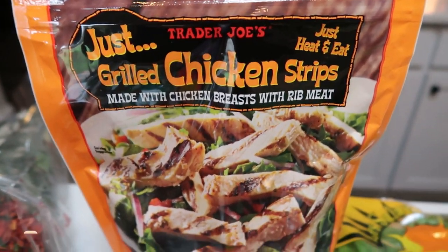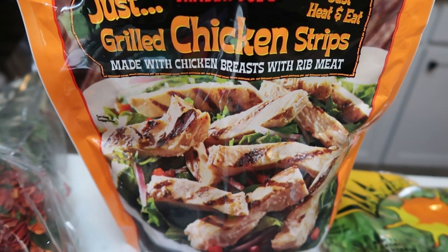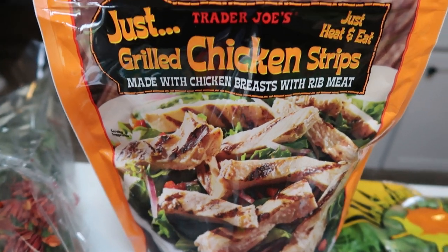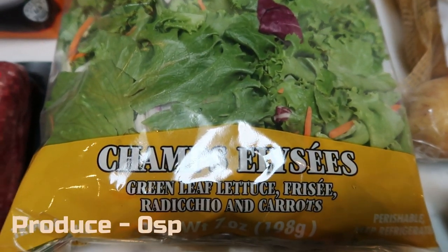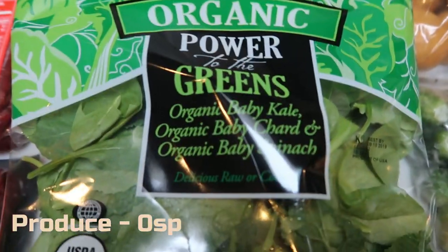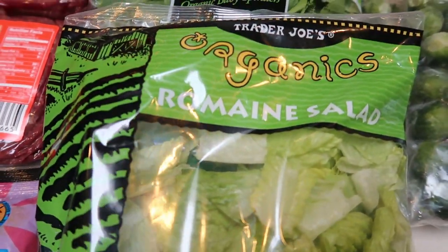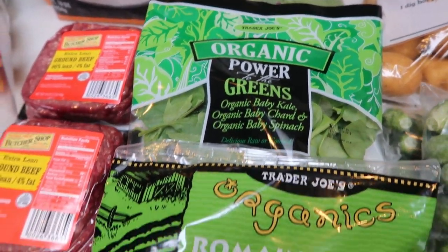Also for my lunches this week, I picked up another package of the Trader Joe's just chicken strips. Literally this is just frozen grilled chicken — it tastes really good. I'm going to be using this on my salads for my lunches for the upcoming week. Speaking of salads, I did grab quite a bit of lettuce. I picked up the Alexis green leaf lettuce with frise, radicchio, and carrots. I'm going to mix that with the organic power greens — organic baby kale, chard, and spinach — and also a pack of organic romaine. I'm going to be mixing all three together for my salads for lunches.